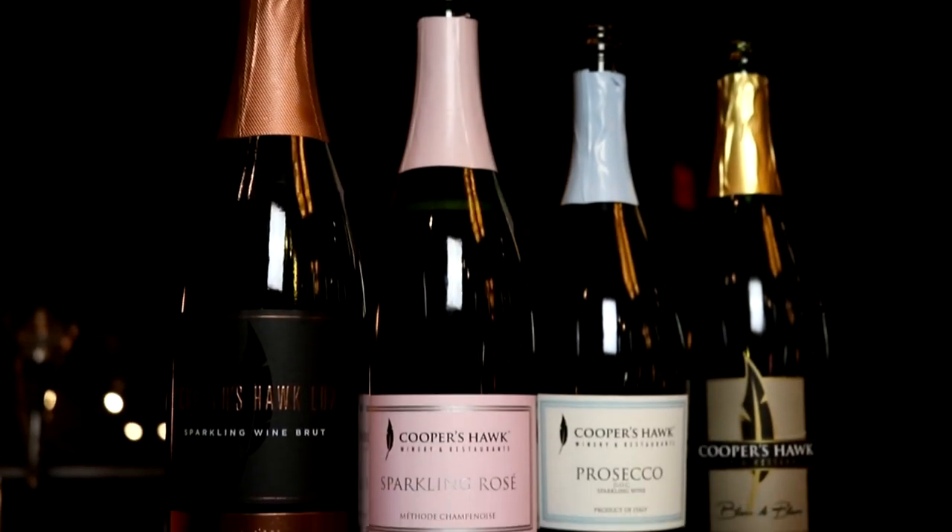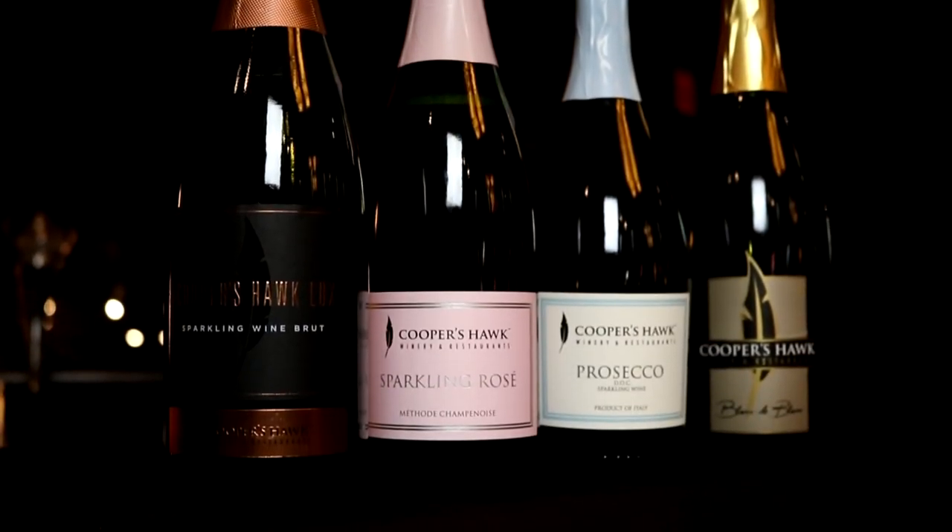This might be the coolest lineup of wines I've done yet. People ask me all the time what my favorite wines are, and I don't really have a favorite — it depends on my mood, what I'm eating, and the time of year. In my house we drink a ton of sparkling wine and champagne. Those aren't necessarily the same thing: all champagne is sparkling wine, but not all sparkling wine is champagne. It has to come from the region of Champagne, France. That said, champagne is a very popular style of sparkling wine and there are a lot of wines made around the world that emulate champagne, in part with the grapes and how it's made.